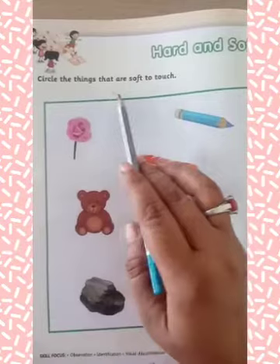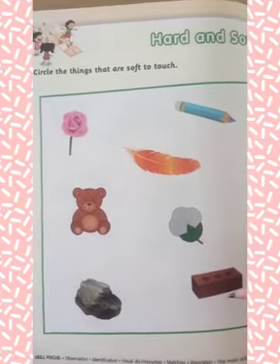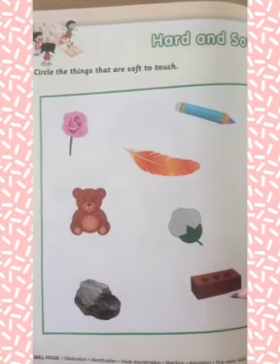Circle the things that are soft to touch. Students, here are some objects. What you have to do? You have to circle on the soft objects.